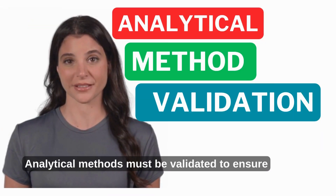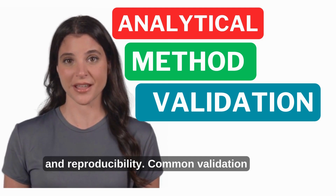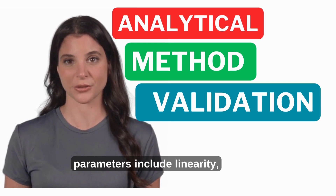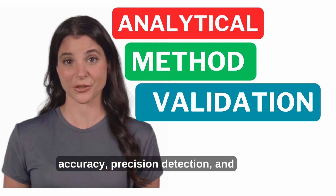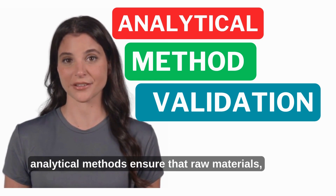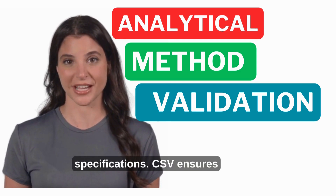Analytical methods must be validated to ensure accuracy, precision, specificity, and reproducibility. Common validation parameters include linearity, accuracy, precision, detection limits, and quantitation limits. Validated analytical methods ensure that raw materials, intermediates, and finished products meet specifications.